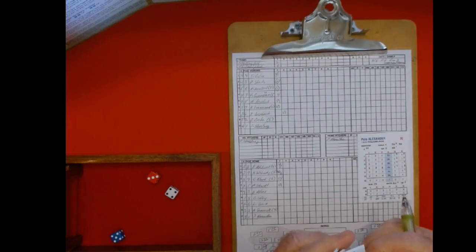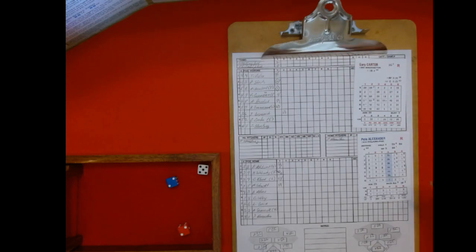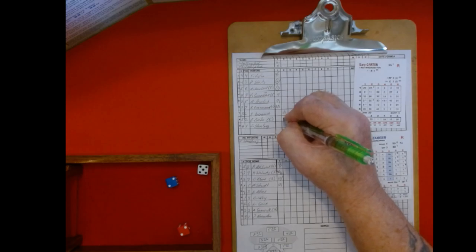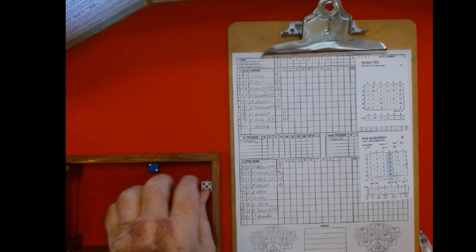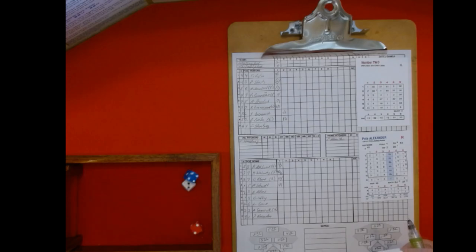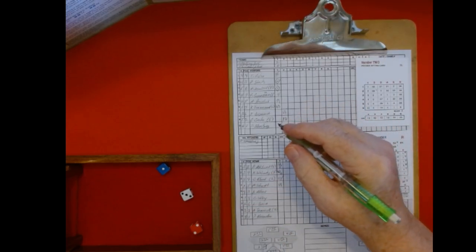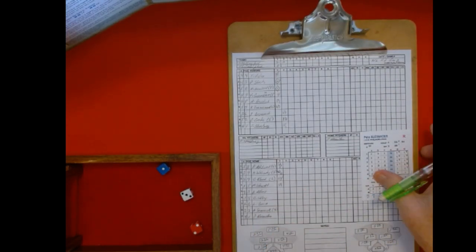Here comes Gary Carter, a power-hitting catcher. Two, five, 16 — 19 on the two chart — just a routine fly out to center. Here comes the pitcher Strasburg. Two, three is a two, and five — that is a strikeout. Columns one and two, anything six and under is a strikeout. Looks like he got settled in a little bit more that inning.